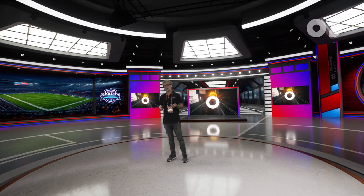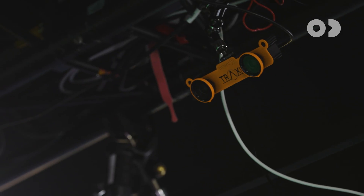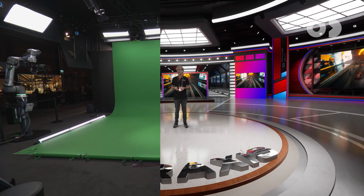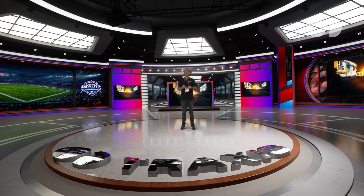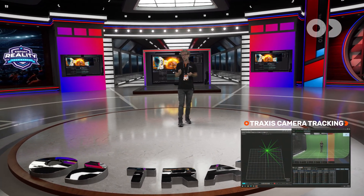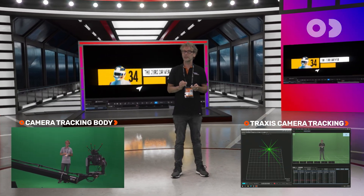The camera operator stays in complete control, and every move feels natural and live. Using Traxxas Talent Tracking, the talent is accurately tracked in a fully immersive 3D environment. The camera remains locked on my position, and the cameraman has complete control to execute a perfect shot. Our optical Traxxas camera tracking system powers the crane and delivers sub-pixel accuracy for seamless tracking with lens calibration.